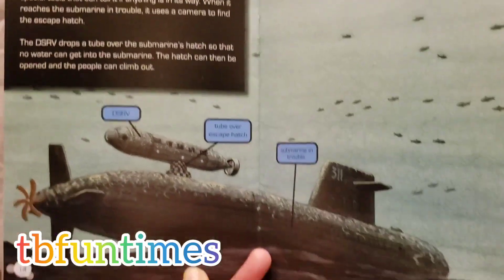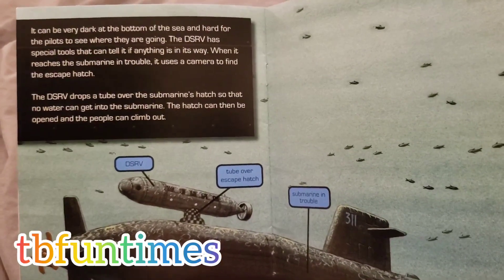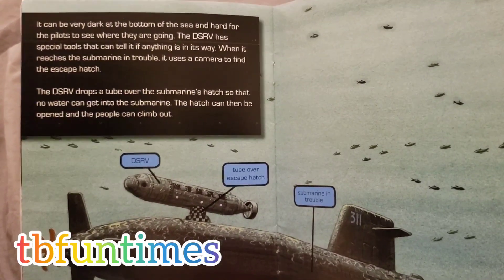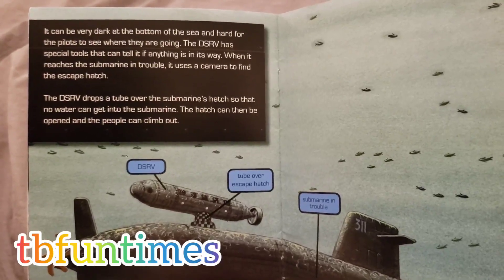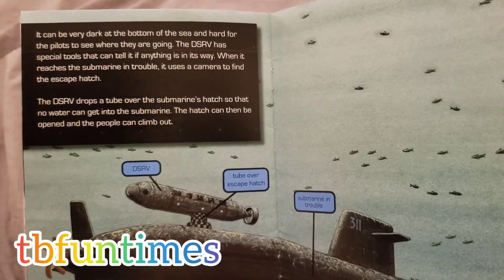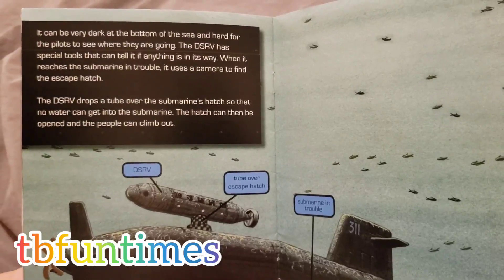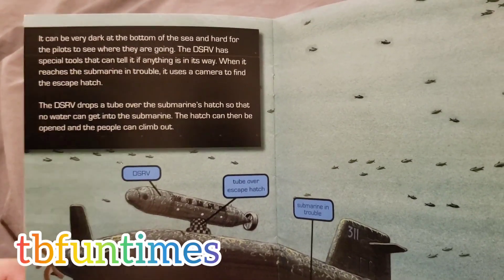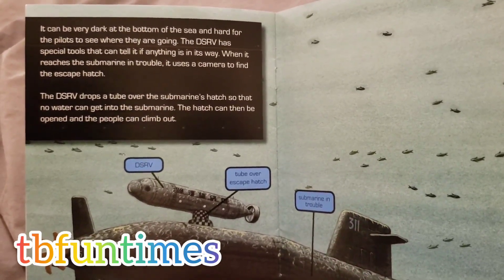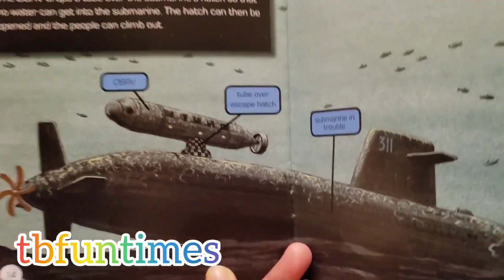It can be very dark at the bottom of the sea and hard for the pilot to see where they're going. The DSRV has special tools that can tell if anything is in its way. When it reaches the submarine in trouble, it uses a camera to find the escape hatch.